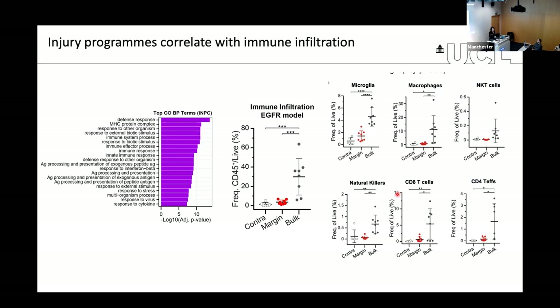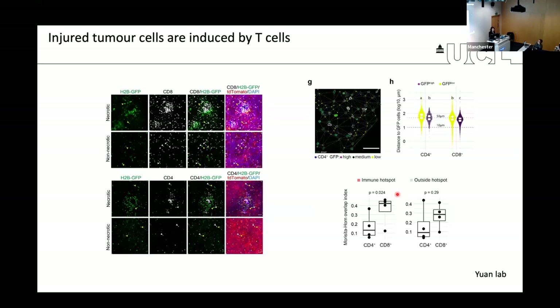We looked at tissue-level spatial distribution using antibody staining for immune subpopulations. T cells showed a very strong correlation in spatial distribution with our GFP dormant label-retaining cells. We collaborated with Yining Yuan, a digital pathology expert, who used methods of spatial ecology and statistics to show a very significant correlation between where T cells are and where GFP cells are, suggesting that these dormant cells reside in T cell-rich niches.